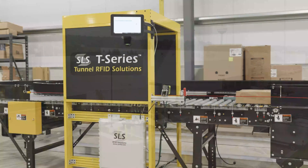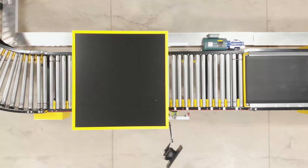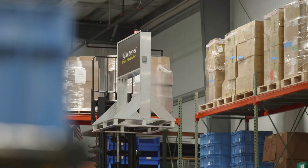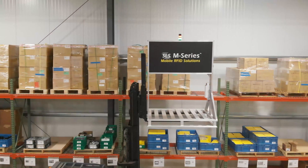Our T series, which stands for our tunnel products, are for validating contents of boxes — RFID-enabled items inside boxes traveling on conveyors in a supply chain. And then our M series, which stands for our mobile products, are used for use cases like cycle counting a warehouse.